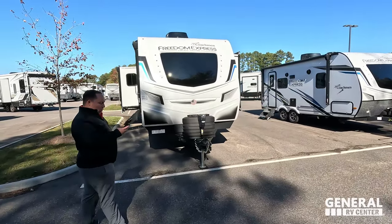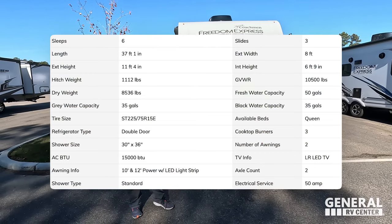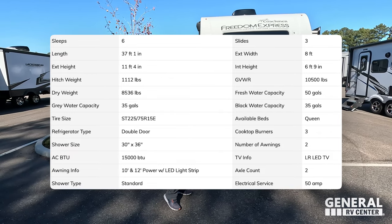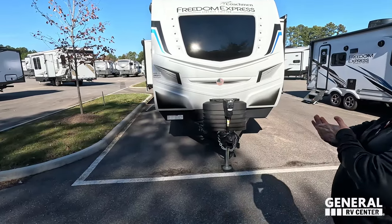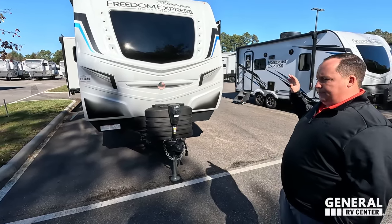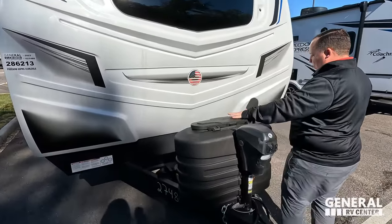The model is 324 RLDSLE. The actual tip-to-tip length of this travel trailer is 37 feet 1 inch. The dry weight is 8,570 pounds and the hitch weight is 1,112 pounds. This is heavy — you guys have to be careful with these units, especially with half-ton trucks. I highly recommend a three-quarter-ton for sure.